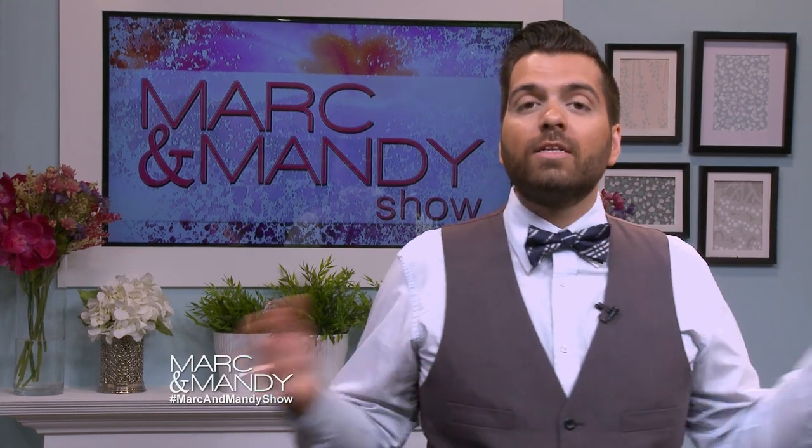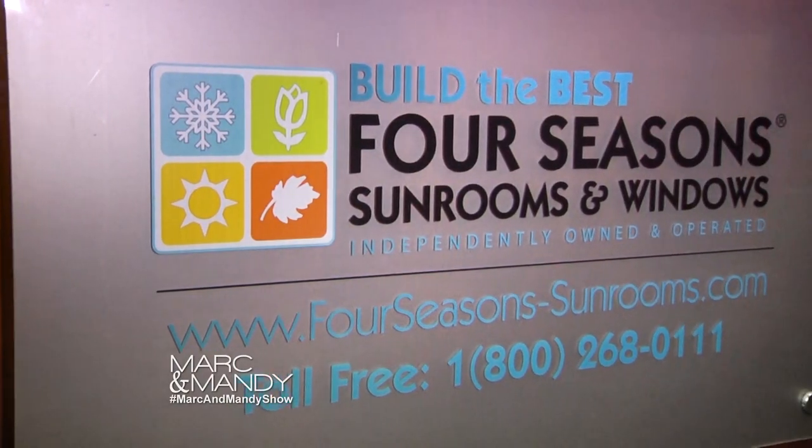Having a sunroom can enhance any home, so I got to visit Four Seasons Sunrooms and learn the benefits of having a glass addition on your home. We're here with Matt from Four Seasons Sunrooms and we're going to learn why we need a sunroom in our home.